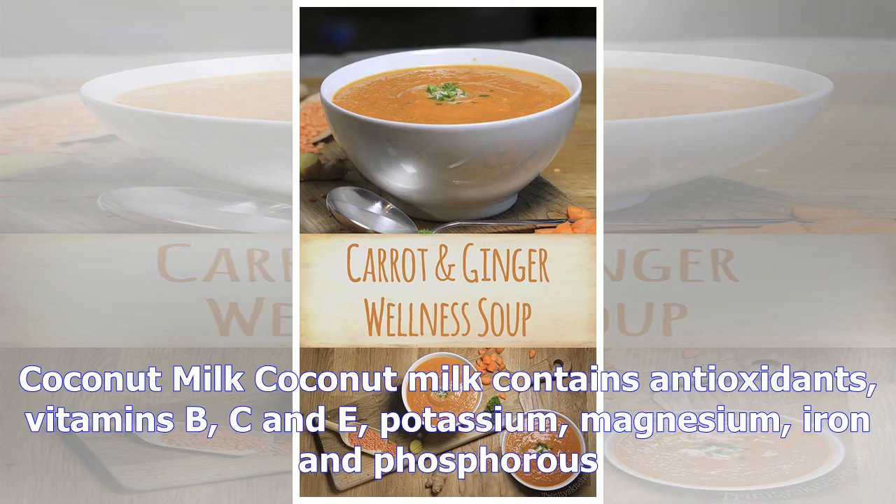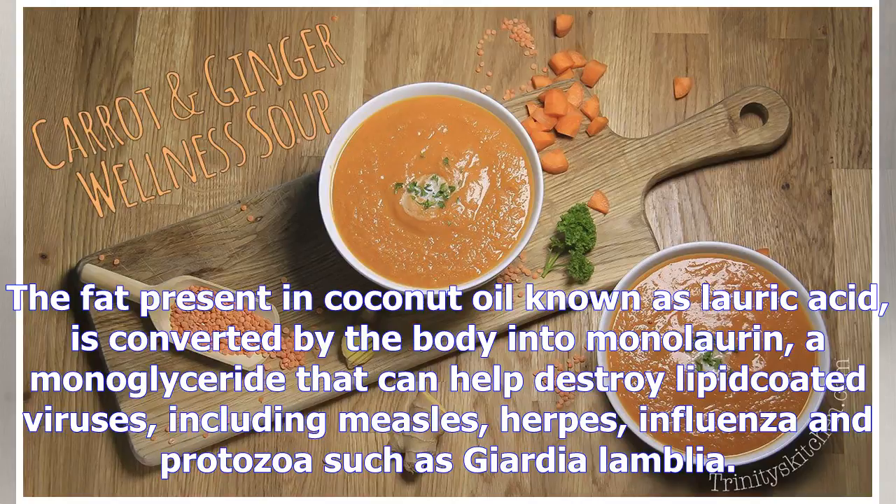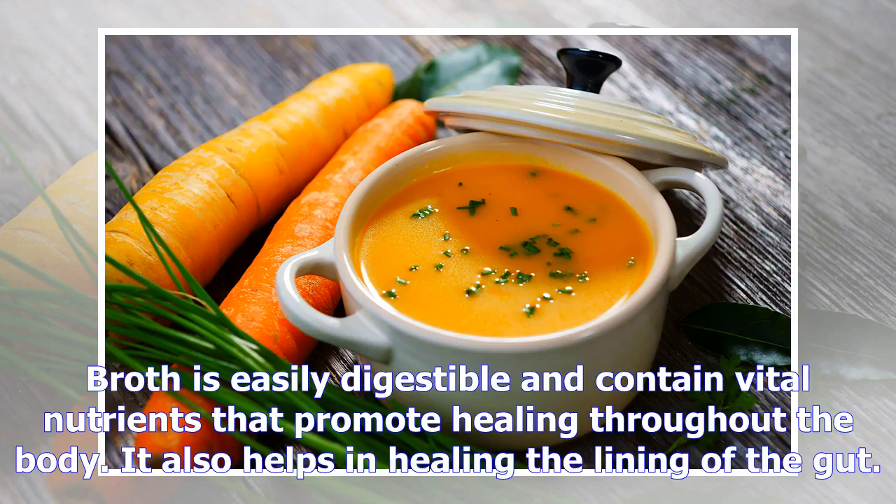Coconut milk contains antioxidants, vitamins B, C, and E, potassium, magnesium, iron, and phosphorus. The fat present in coconut oil, known as lauric acid, is converted by the body into monolaurin, a monoglyceride that can help destroy lipid-coated viruses, including measles, herpes, influenza, and protozoa such as Giardia lamblia.